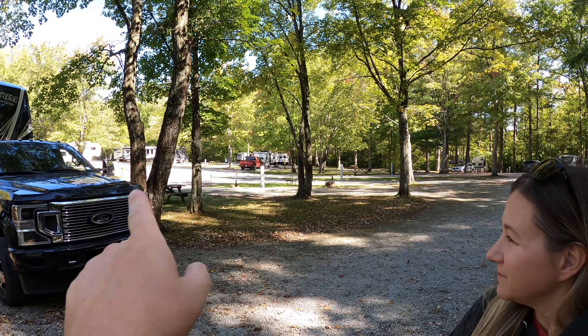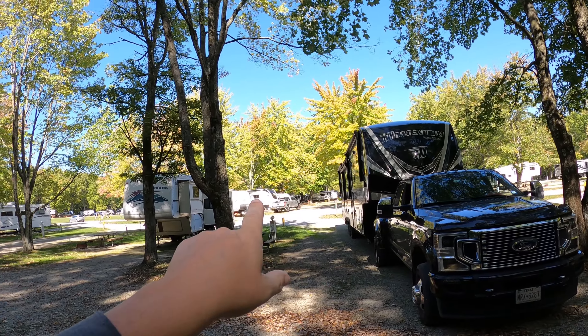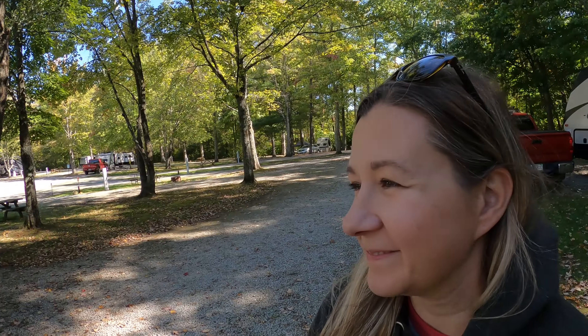Option two is backwards. If we pull forward and we can't make it, there is an option two. It involves three more poles, a truck, two campers, and reverse. That sounds a whole lot easier — not. So we're gonna try it forward first, and if that doesn't work, we'll regroup and talk about what reverse involves because it's not convenient either.